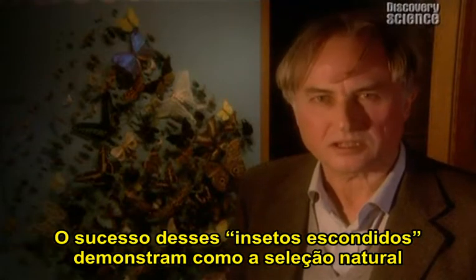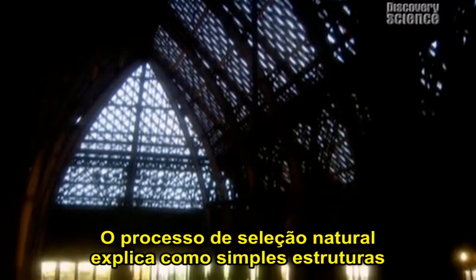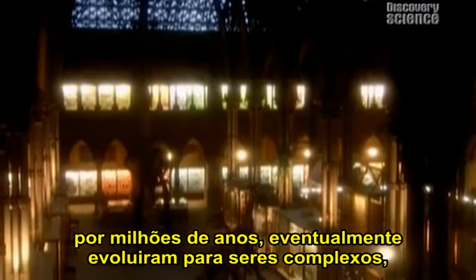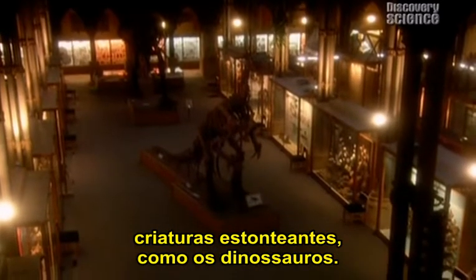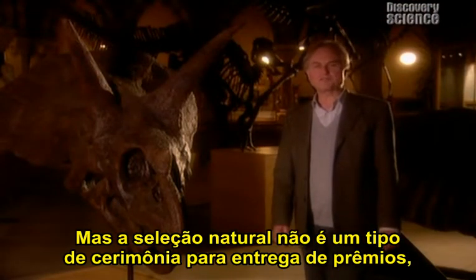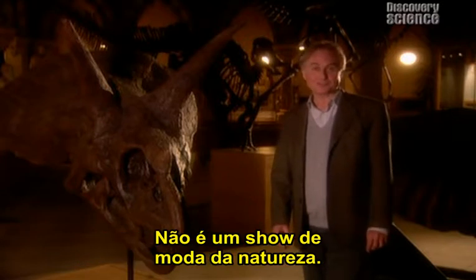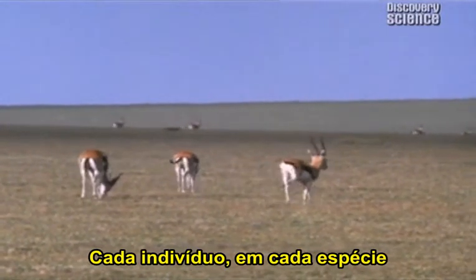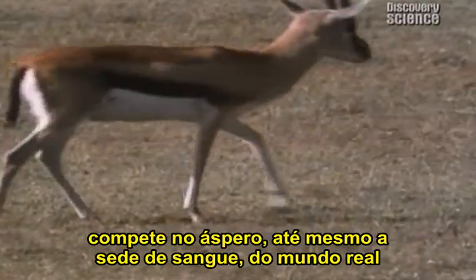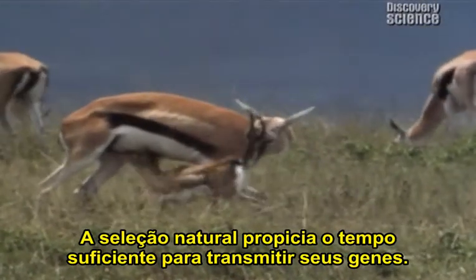The success of those hidden insects shows how natural selection rewards even tiny changes. The process of natural selection explains how simple structures over millions of years eventually evolved into complex, astonishing creatures like the dinosaurs, or us. But natural selection is not some kind of awards ceremony where nature applauds interesting new genetic mutations. It's not nature's fashion show — it's a competition to the death. Natural selection is all about living long enough to pass on your genes.